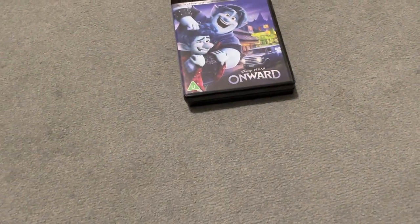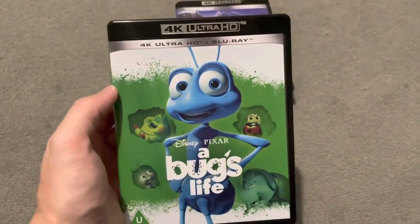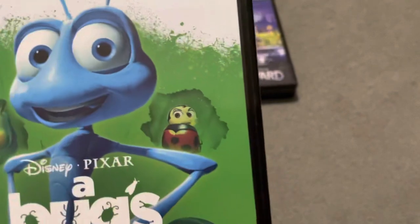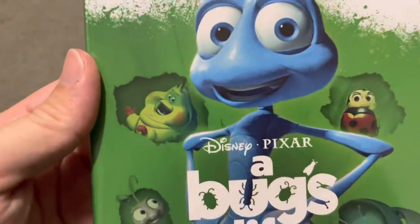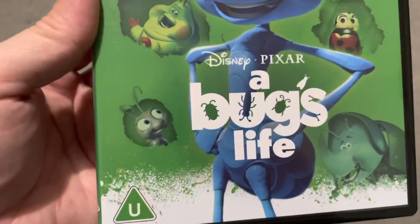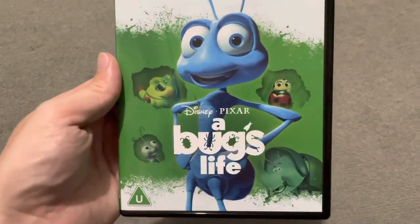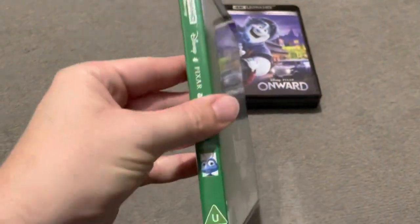Next one is A Bug's Life — a bit more of a classic film. I love it. I haven't seen this in so long and I can't wait to watch it again. There's Flik — I think his name is Flik — the ladybird who is just brilliant. You've got the butterfly and the caterpillar there. Really nice cover — it looks like clay rather than computer-generated.